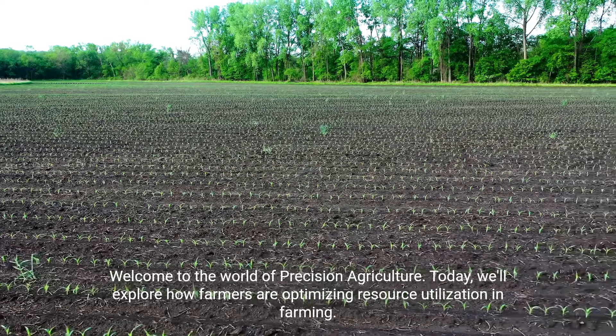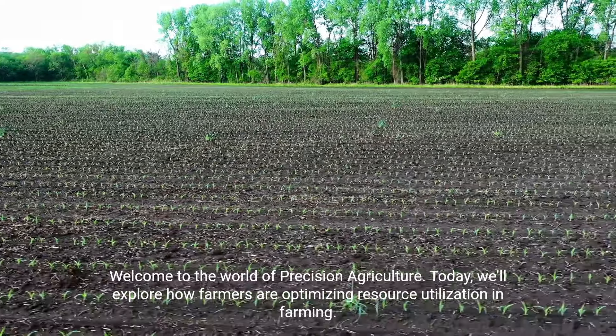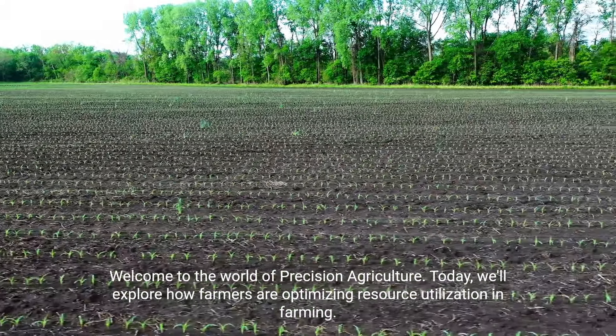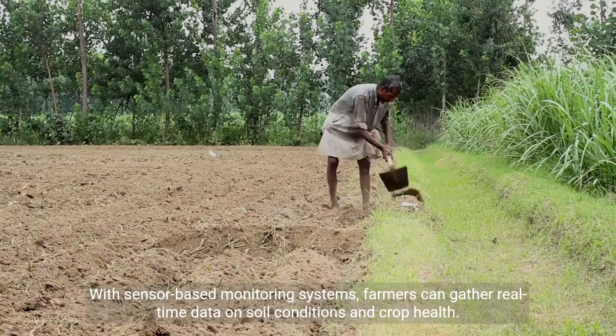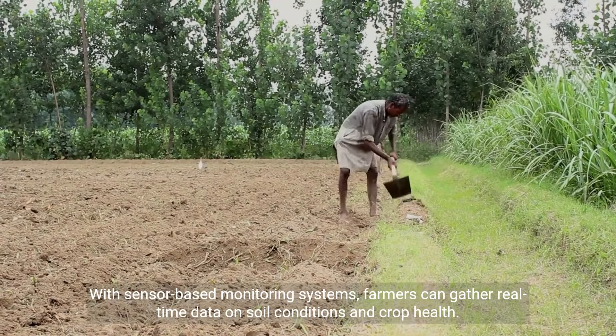Welcome to the world of precision agriculture. Today, we'll explore how farmers are optimizing resource utilization in farming. With sensor-based monitoring systems, farmers can gather real-time data on soil conditions and crop health.